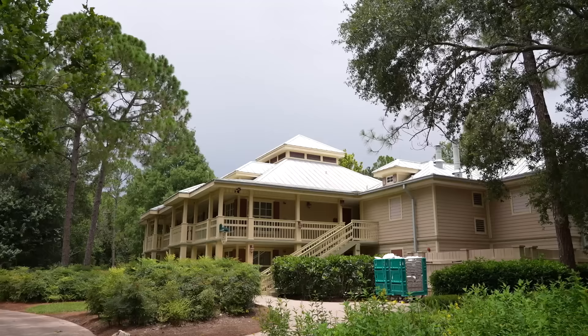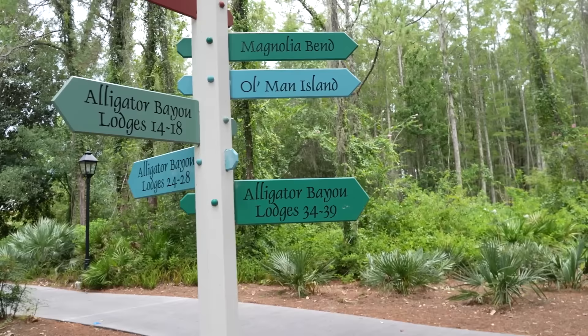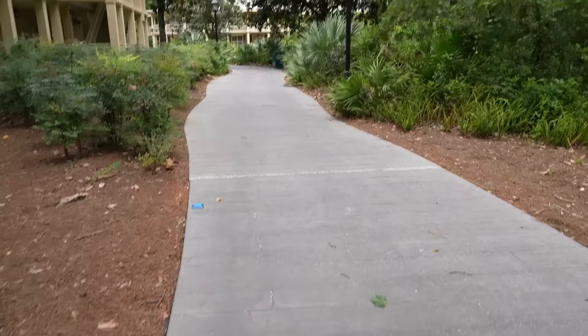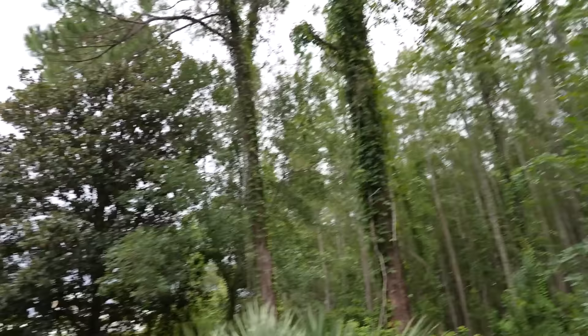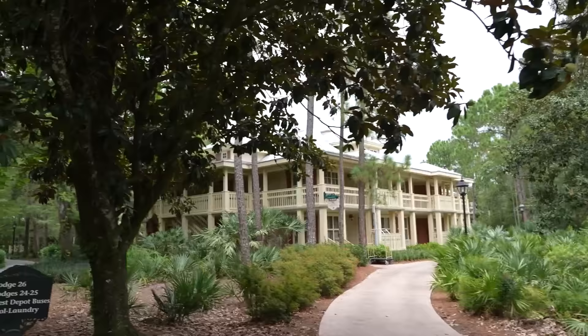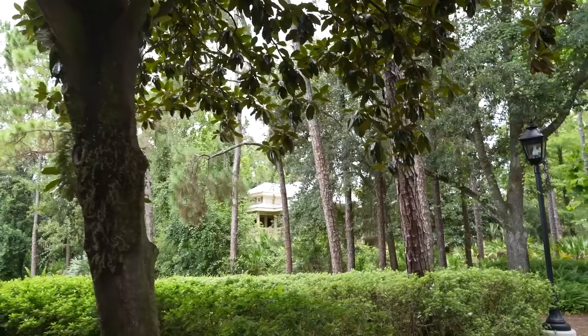A sign answers our questions - they're called Alligator Bayou Lodges! We've come to a fork in the road. I'll peek down this little path - it looks like a boardwalk but is made of concrete. I like the theming of the lamps - they look like kerosene lamps, though I'm sure they're just LEDs. Glad I came down here - I didn't realize how many buildings were this far back: lodges 26, 24, 25, 27. Getting deeper into the woods - we can see some that look more like the wilderness lodge style through the trees.